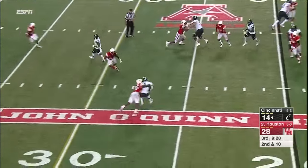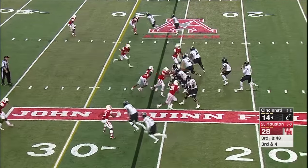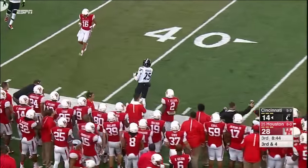Keel got cut down but got off a nice throw to McKay. He's stacked formation on each side. Pressure coming from the safety — Keel gets rid of it and he finds Morrison for a first down.